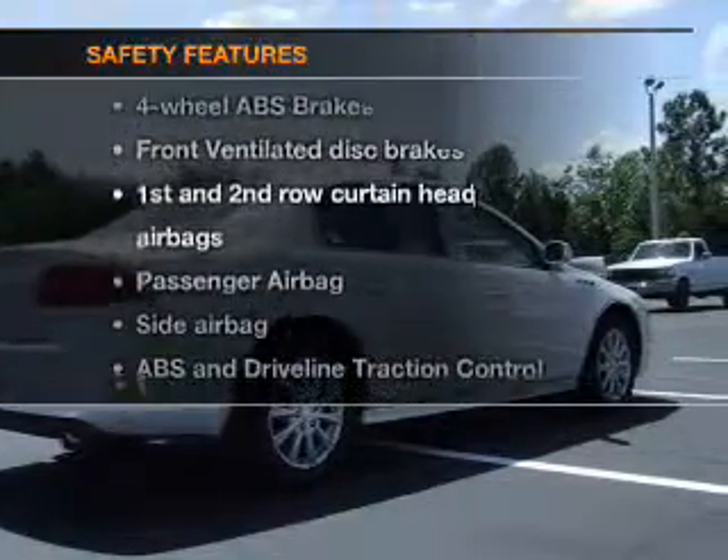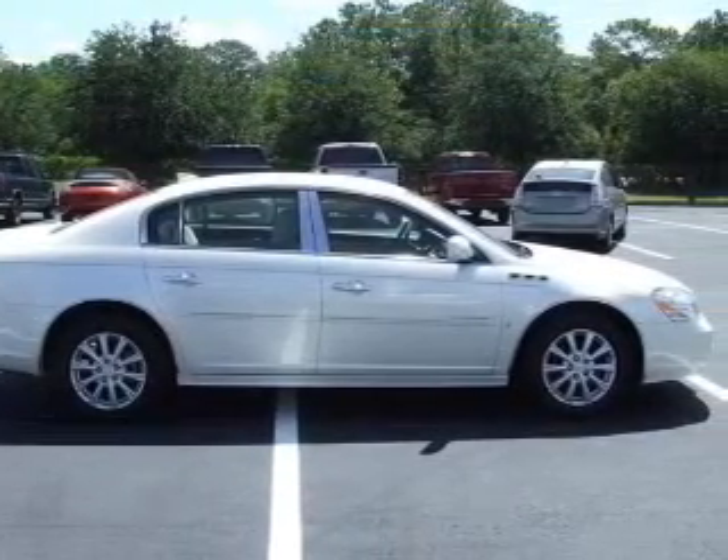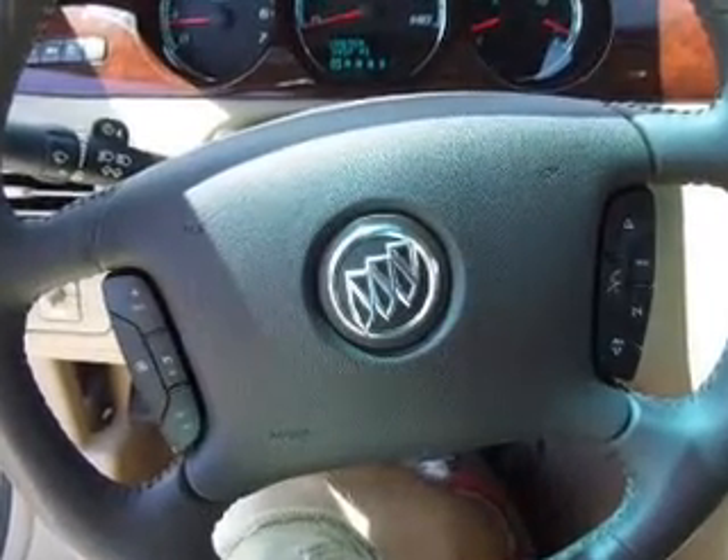And for your peace of mind, the following safety equipment is included: front ventilated disc brakes, curtain head airbags, passenger airbag, side airbag, traction control, daytime running lights.